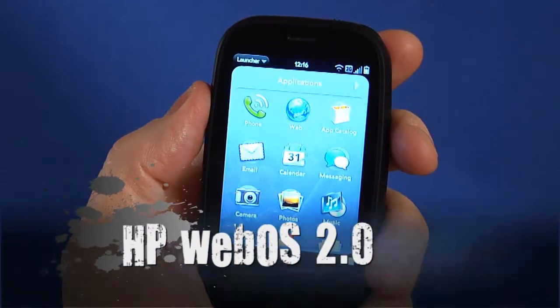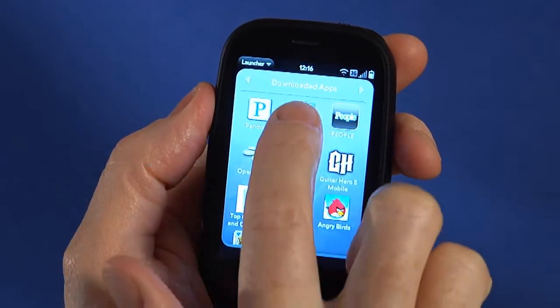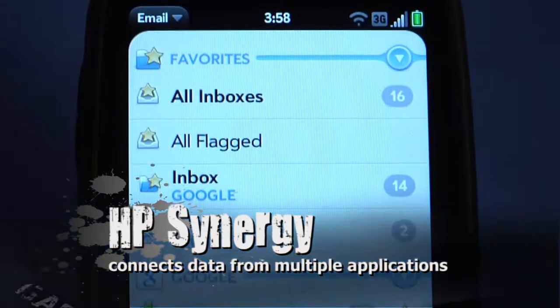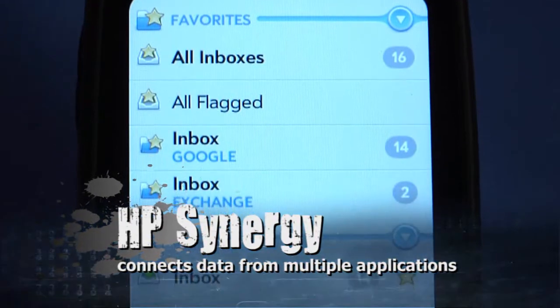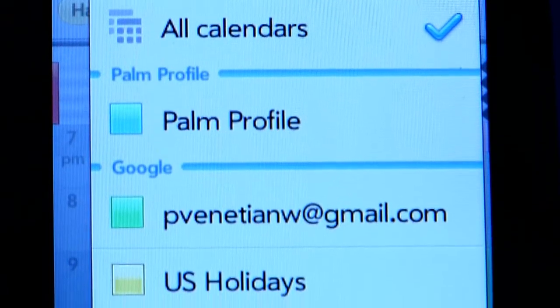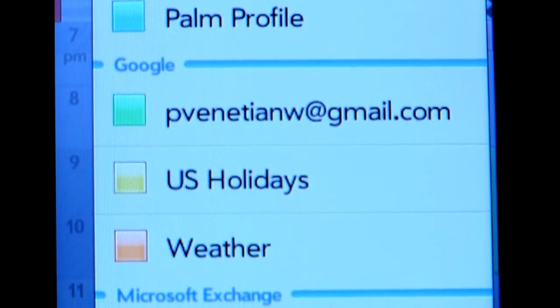HP WebOS 2.0 comes to life when you first sign into your Facebook, Google, Microsoft Exchange, LinkedIn, or Yahoo accounts. HP Synergy pulls in and organizes all your contacts and data seemingly like magic. All of the relevant information from multiple accounts will be combined, including your contacts and calendars.